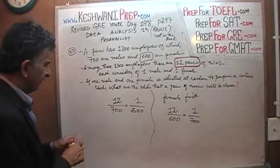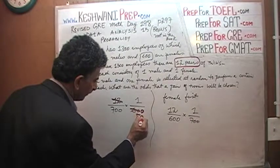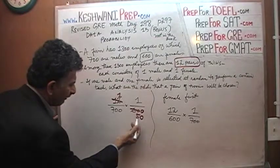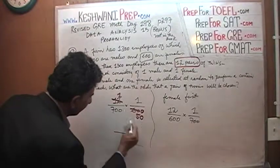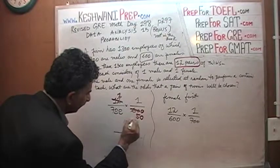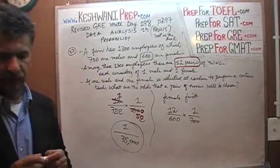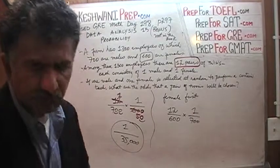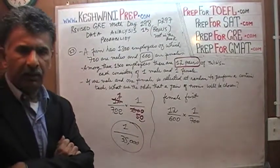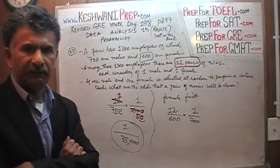Let's simplify it. 12 divided by 60 — 60 has five 12s — so that reduces, and we get 1 on top. 7 times 5 is 35, so on top we get 1 times 1 is 1, and on the bottom 7 times 5 is 35, with three trailing zeros. So the odds are 1 out of 35,000. The odds are very, very slim — 1 out of 35,000 that you will end up picking a pair where the male and the female happen to be twin siblings.